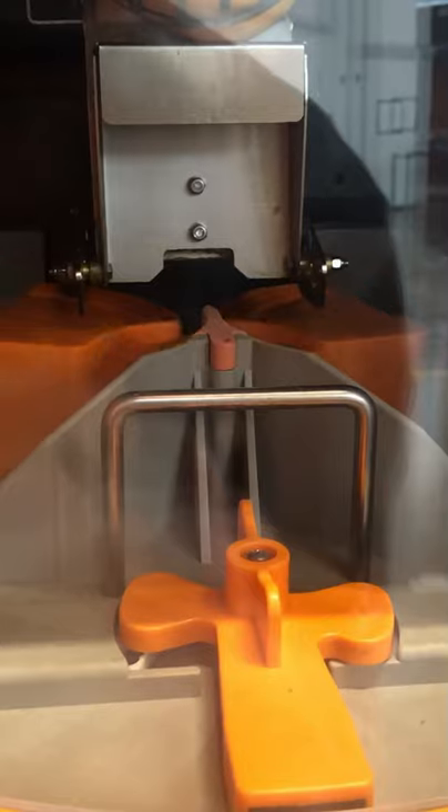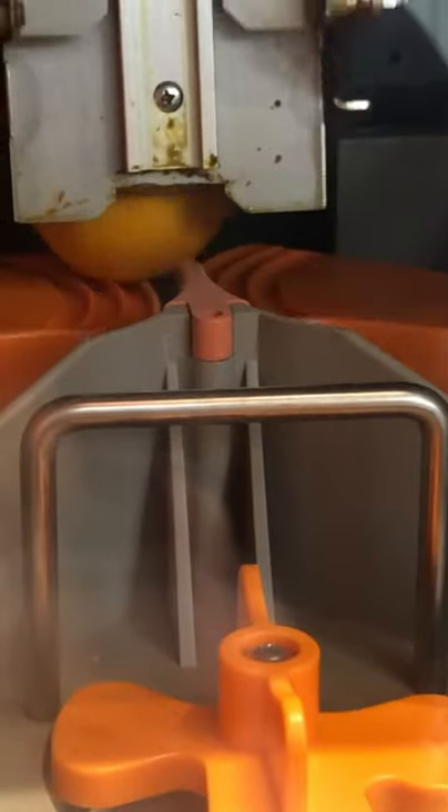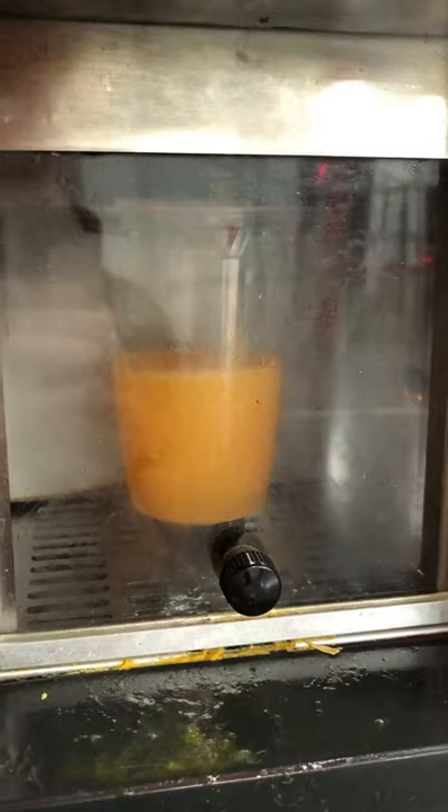How cool is this, guys? There's a little blade in there slicing the oranges. The machine ends up slicing four oranges in total, which gives you a full cup of orange juice.